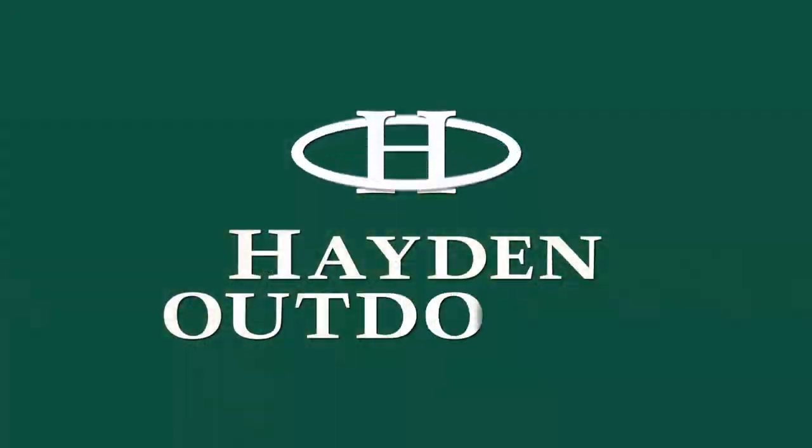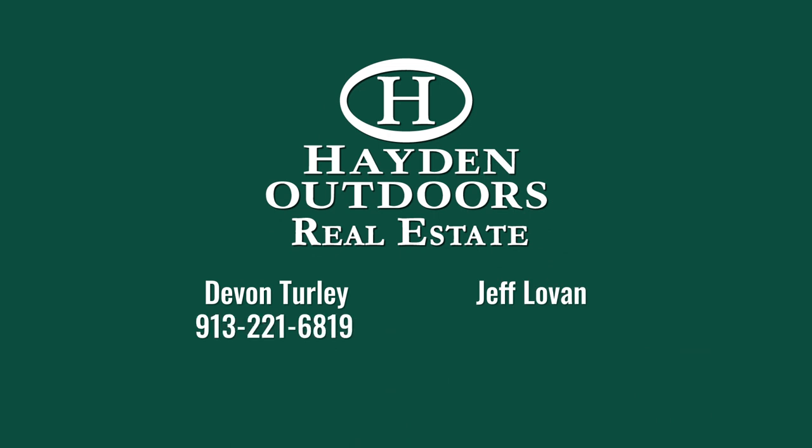For your private qualified showing, please contact Devin Turley or Jeff Lovin today.